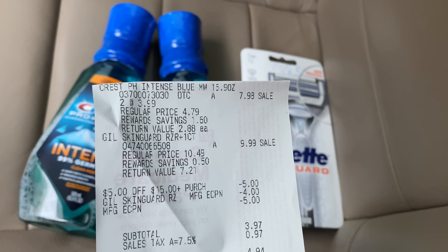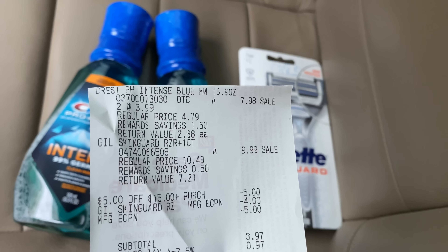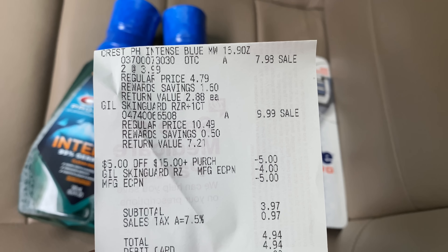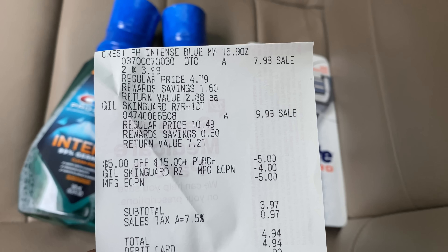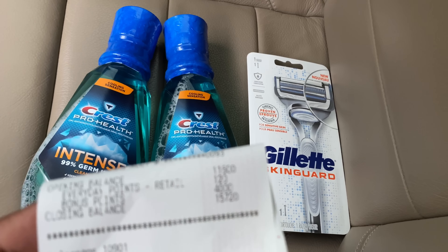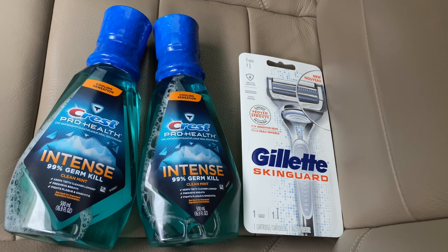Instead I'm picking up the Gillette razors — you can also get the Gillette Venus. They're priced at $9.99 and when you buy one you get back a $4 register reward. I have a $4 off digital coupon, so I'll pay $5.99 out of pocket and get back the $4 register reward, making it just $1.99. I'm also grabbing some Sour Patch and using a $1 off digital coupon for that. My subtotal is $22.95 and with the coupons that'll bring me to $12.95.